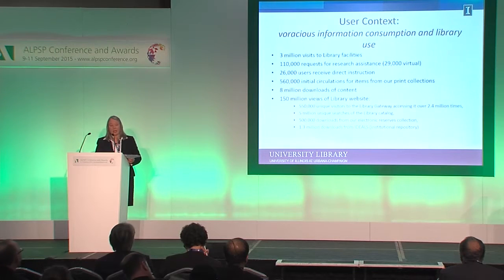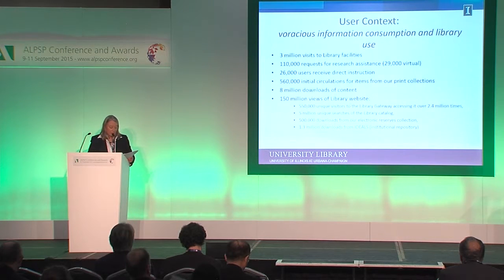We educate directly 26,000 learners in the program that I run of direct instruction. I'll point to 8 million downloads of content, 150 million views of the library website, 5 million OPAC searches. My point being here is that no matter what number you ask about our library, it will be big. No matter what number you ask about our campus, it will be big.